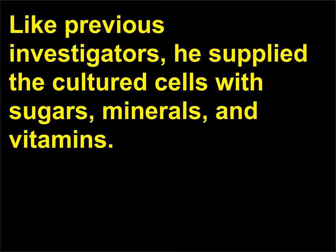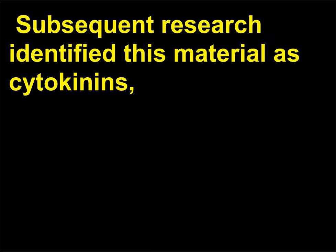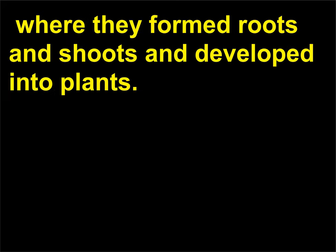He also added new products to the cultured cells: sugars, minerals, vitamins, and a new ingredient — coconut milk. Coconut milk contains, among other things, a substance that induces cell division. Subsequent research identified this material as cytokinins, a group of plant hormones and growth regulators that stimulate cell division. Once the cultured cells began dividing, they were transplanted on agar media, where they formed roots and shoots and developed into plants.